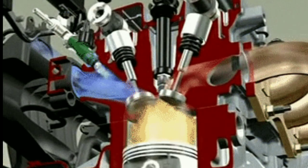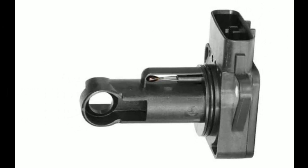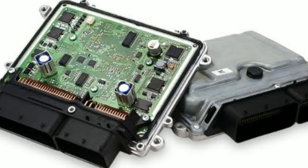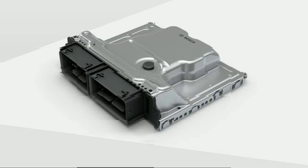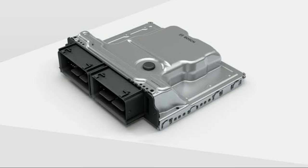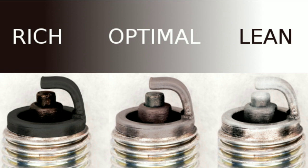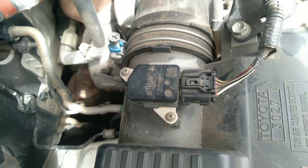Top 5 Bad MAF Sensor Symptoms. If your mass airflow sensor ever goes bad or malfunctions for some reason, it will send the wrong information about the airflow mass to the engine control unit. This will jeopardize the entire internal combustion process because the engine won't receive the proper amount of fuel from the injectors. Remember, the engine control unit needs the correct mass airflow information to know how much fuel to put into the engine cylinders. If the information is incorrect, then an incorrect amount of fuel will be put into the engine, causing it to run either too lean or too rich. Here are five of the most common signs of a faulty mass airflow sensor that you can watch out for.